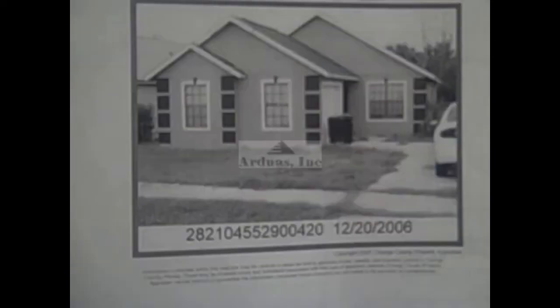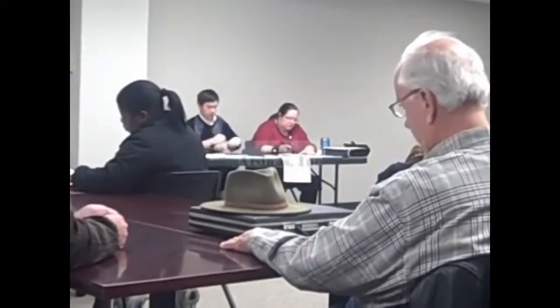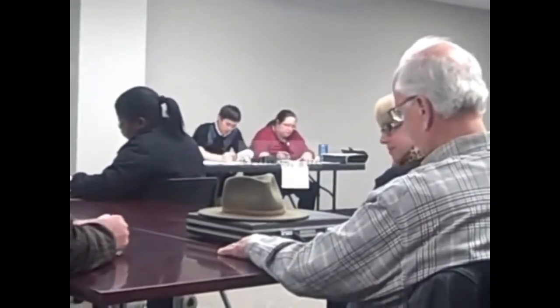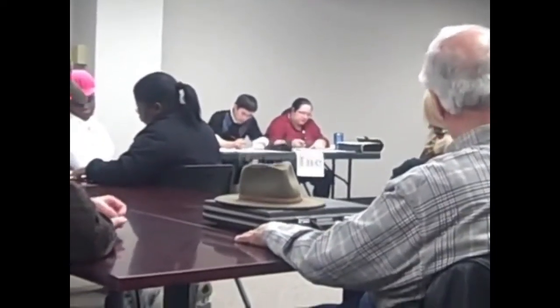This two-bedroom, one-bath house in Orlando is next. It has two bank mortgages which will get wiped out at the tax deed sale. Certificate Number 1872-2006. The legal description is Lot 42, Martin Place, Phase 2. Parcel ID Number 0421-285529-00420. The applicant's name is Sauternes 5, LLC. The minimum bid is $7,316.43.